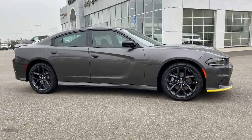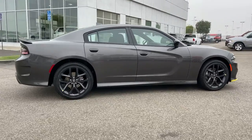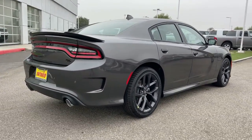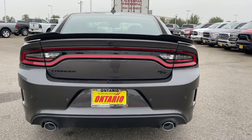Get into a car with value. 2022 Dodge Charger. Go bold or go home. The Charger packs aggressive athleticism and unexpected fuel efficiency into a driver-centered, family-friendly four-door package.